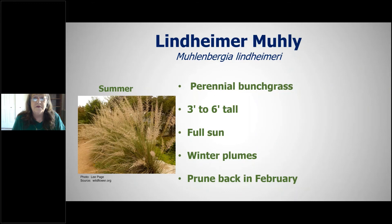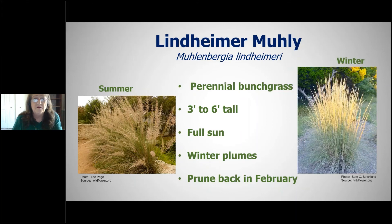Lindheimer muhly is a great large bunch grass for replacing shrubs — it takes up the same visual space but offers a completely different texture. The Lewisville Library has a native garden with Lindheimer muhly you can go see. It has beautiful plumes in summer and remains attractive in winter. In February, just cut it back and start over.